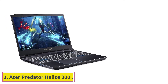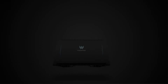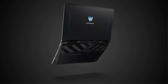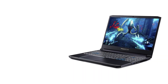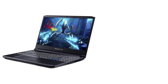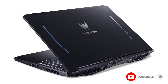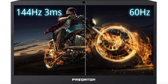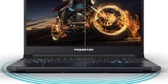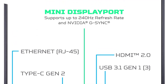Number 3: the Acer Predator Helios 300 (2019). Looking at the picture, you might wonder if this is the Helios 500 or Triton 500 — it looks completely different from the previous year's version. Compared to prior versions, the Helios 300 2019 has undergone significant design changes, inheriting details and characteristics from high-end models such as the color scheme and beveled corners. Acer has upgraded and repositioned this product to a higher level.